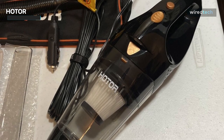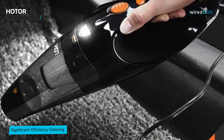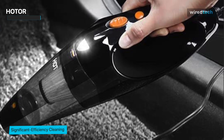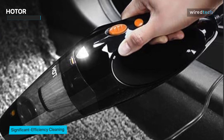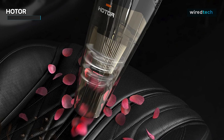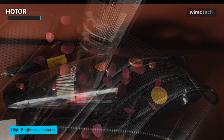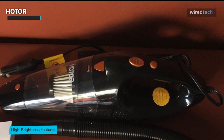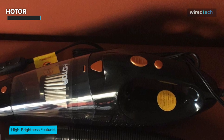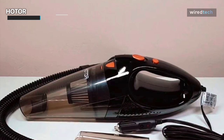One thing to keep in mind is that the Hoder has difficulty picking up debris such as pet hair, so consider a different car vacuum if you frequently transport a pet. However, when it comes to price, a Hoder vacuum is difficult to beat — it's regularly priced at $34 on Amazon and frequently on sale, making it a steal for an elite cleaning machine.